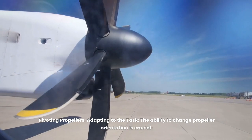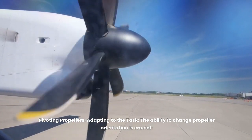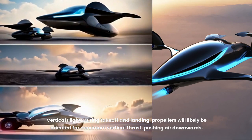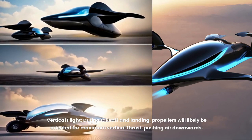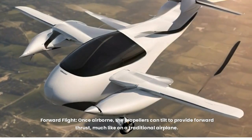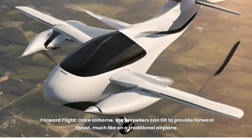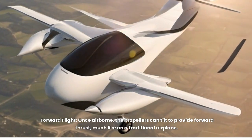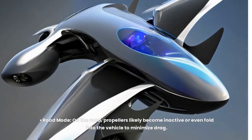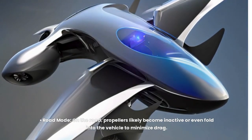The pivoting propellers are crucial for adapting to different tasks. During takeoff and landing, propellers are likely oriented for maximum vertical thrust, pushing air downwards. Once airborne, they can tilt to provide forward thrust, much like on a traditional airplane. On the road, propellers likely become inactive or even fold into the vehicle to minimize drag.